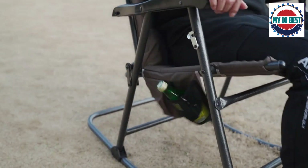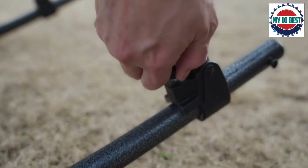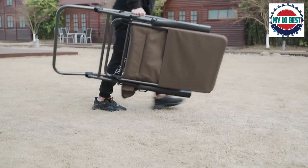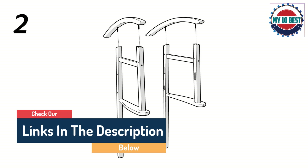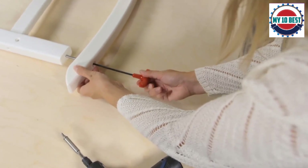Hello guys, today in this video we are going to help you find out the best outdoor rocking chairs on the market. I made this list based on my personal opinion and tried to list them based on their quality, durability, customer reviews, and more. If you want to see their price and find out more information about them, you can check our links in the description below.